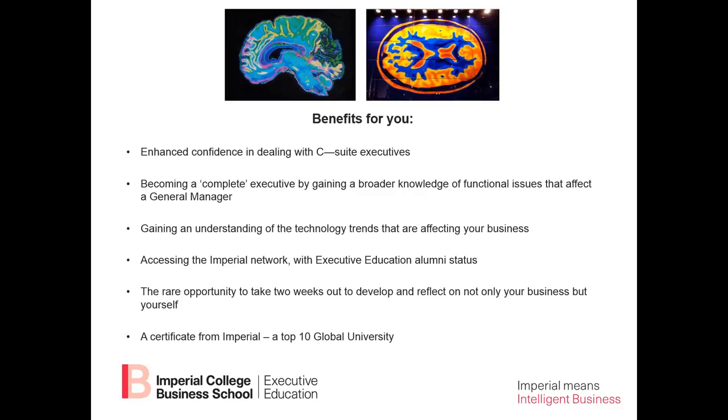Another benefit is that you'll access the Imperial College network, including our executive education alumni status, which is one of the most valuable alumni networks in the world. And it gives you a rare opportunity to take two weeks out to develop and reflect — not only on your business, but yourself. Time to really get away from the day-to-day and think strategically about your business and the development of your own career.